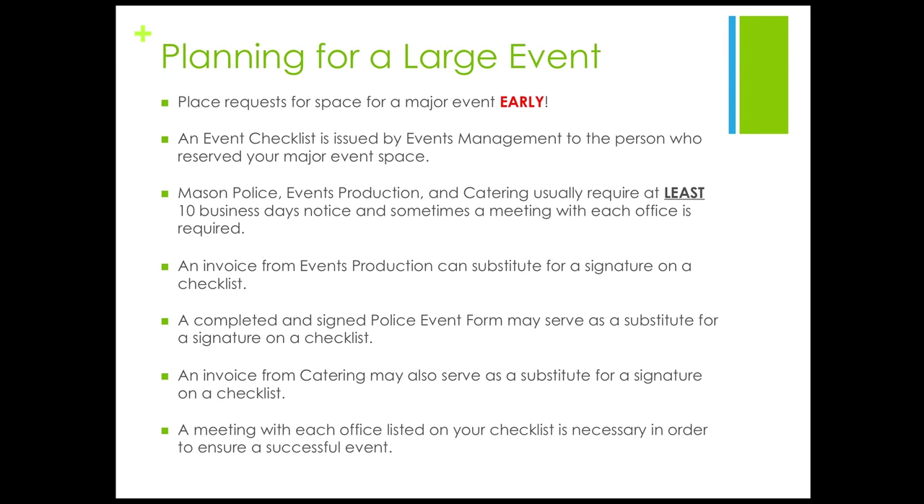But how early should I request my space? Place requests for space for a major event early. Registered student organizations may reserve space for up to two years in advance. For any event hosted in a large space on campus, events management issues an event checklist to the person who originally reserved your major event space. For any information regarding checklists, please reference the checklist video.